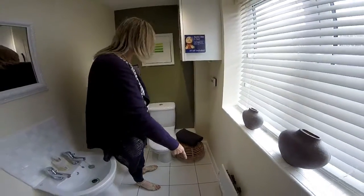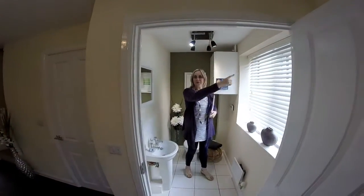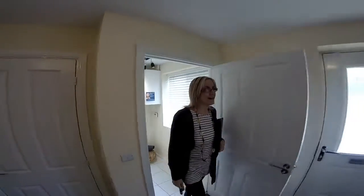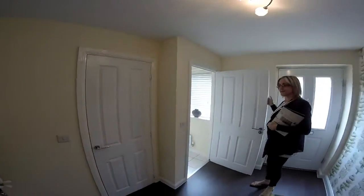There's a huge window — that's the biggest window we've ever seen in a downstairs WC. It's really light, which is great.